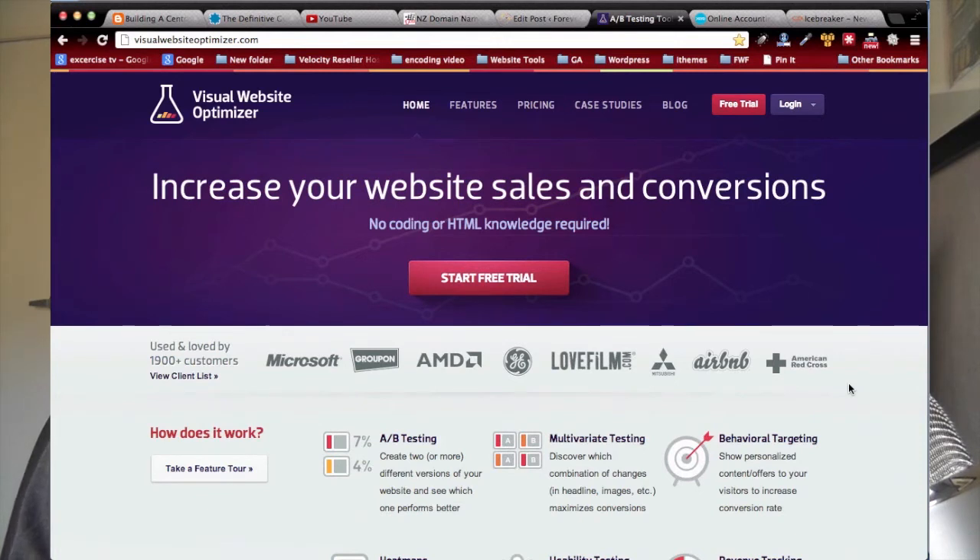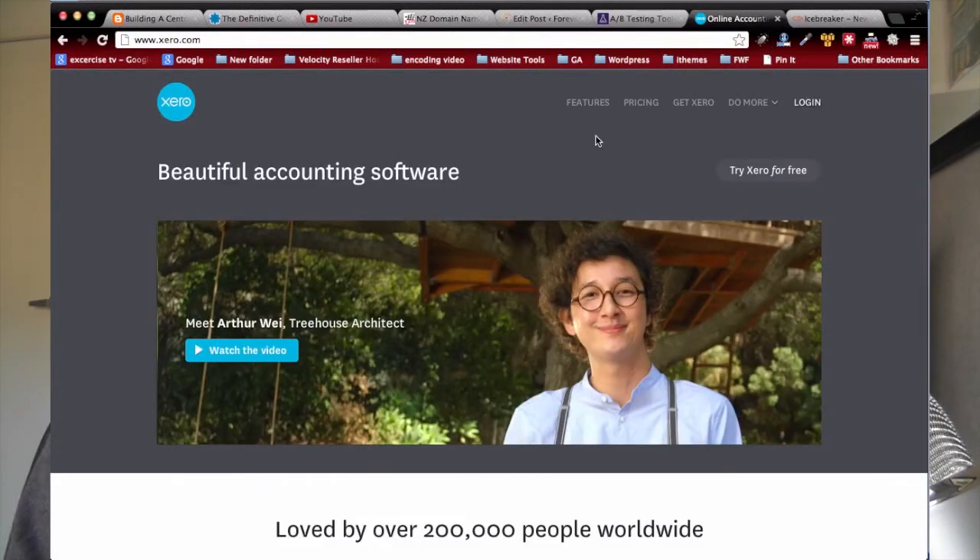Now here's another example that's okay — this is Xero.com. New Zealand businesses will know a lot about this; it's a New Zealand company. The benefit is that it's cloud-based accounting software you can access through the internet. Their first headline says 'Beautiful accounting software,' and I think that's okay but not outstanding. The big benefit for this company is that it's cloud-based, whereas 'beautiful accounting software' doesn't really say what you're going to get out of it.